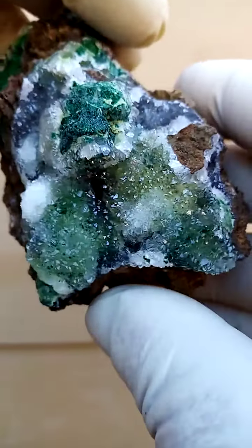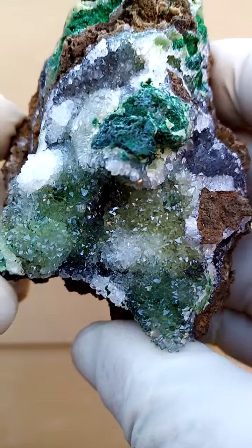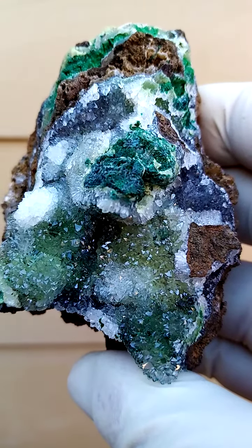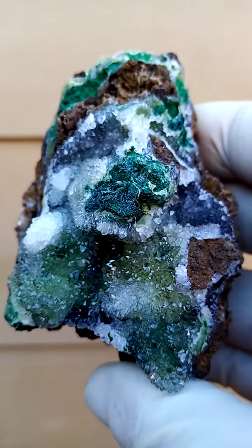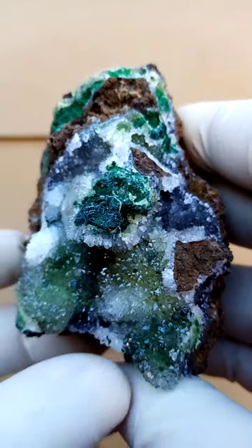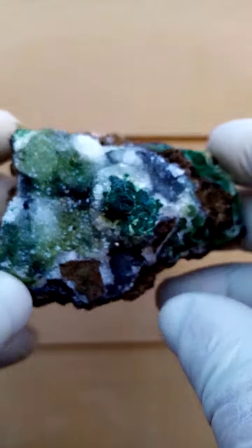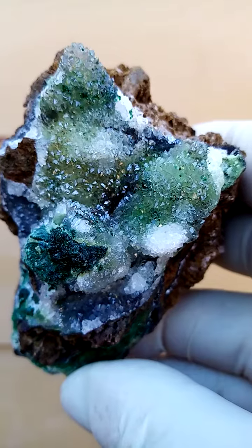I haven't actually looked at this one under magnification as yet. Also in the still pictures, I saw a dusting of some tiny crystals over the blanket of quartz, which appear to be little malachites — or for safety's sake, let's say malachite — to avoid any confusion and just enjoy the specimen.